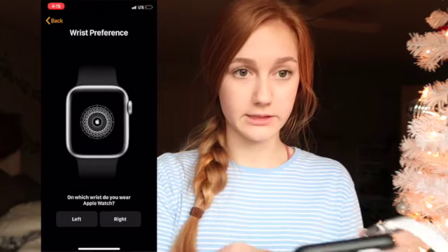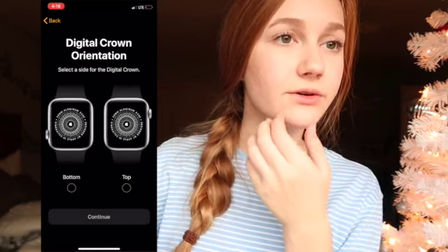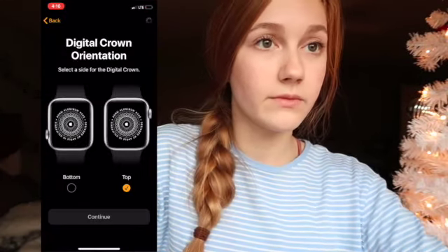English. Oh, I need to get the Apple Watch app. I forgot about that. I feel like I deleted it off my phone because I thought I'd never have one. Start pairing. Oh, it's like already paired! Set up Apple Watch — I feel like this is not fun for you guys so I'm going to screen record this and put it on the screen. On which wrist do you wear your Apple Watch? I wear it on my right wrist because I'm left-handed if you guys don't know. Select the side for the digital crown — top or bottom. Oh, that's like the thing. Top. Continue.